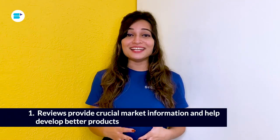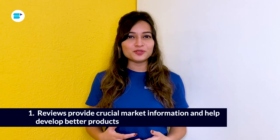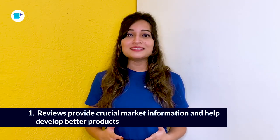The negative review might remain but readers will have new information to consider before making a purchase. Now let's move on to the benefits of Amazon reviews and ratings. First, reviews provide crucial market information and help develop better products. The Amazon review analysis tool can help you analyze reviews of new products if you are an Amazon seller trying to expand your product lineup. Before releasing the product, you may determine precisely what clients desire and what their problems are. Consumer opinions reflected in reviews and ratings help you better grasp consumer needs and interests.